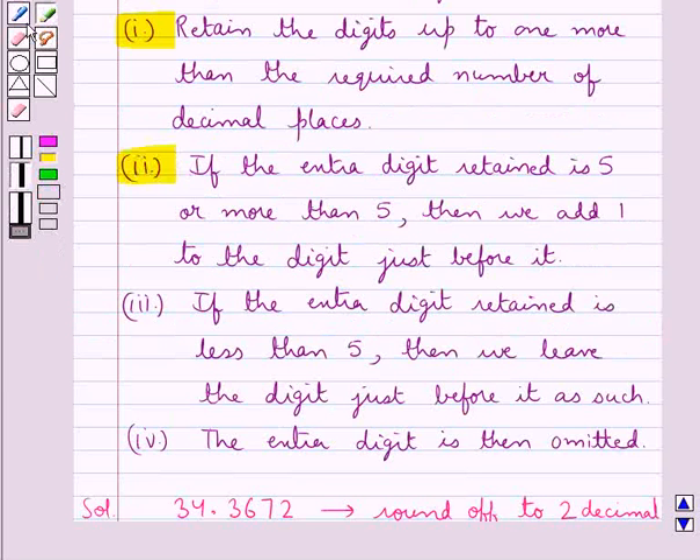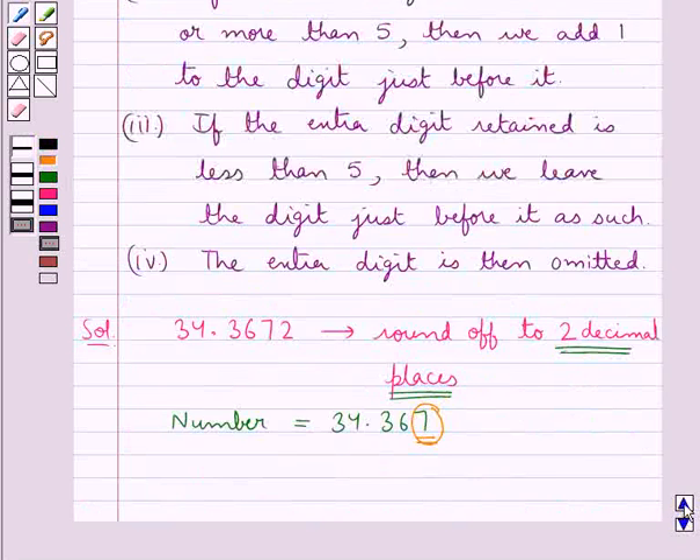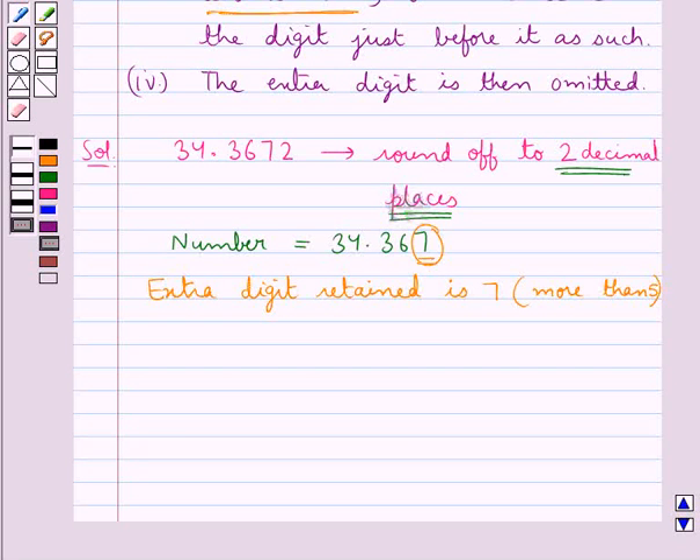Now in the next step, we look at the extra digit that is retained, which is 7. We will see if this is more than 5, less than 5, or equal to 5. Since in the second step, if the extra digit is 5 or more than 5, we add 1 to the digit just before it. As we know, 7 is more than 5 — the extra digit retained is 7, which is more than 5. So therefore, we add 1 to the digit just before it, that is 6.